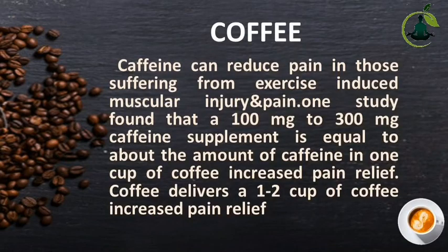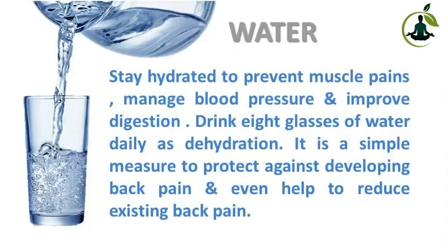Coffee: Caffeine can reduce pain in those suffering from exercise-induced muscular injury and pain. One study found that a 100 mg to 300 mg caffeine supplement — equal to about the amount in one cup of coffee — increased pain relief. Water: Stay hydrated to prevent muscle pains, manage blood pressure, and improve digestion. Drink 8 glasses of water daily, as dehydration is a simple factor that can contribute to back pain and even help to reduce existing back pain.